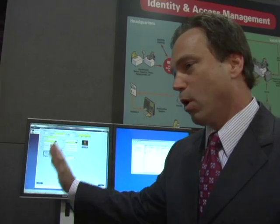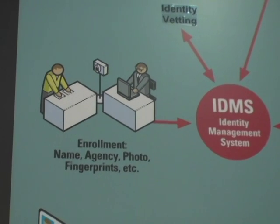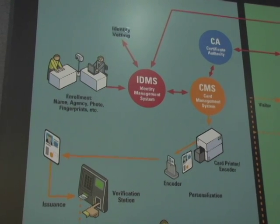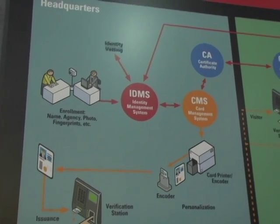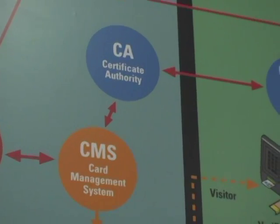This software is also workflow software to track where we are in the process. When I enter this information, it goes into the identity management system, the IDMS. It's going to go out with an electronic link and do identity vetting — it might check federal databases, criminal databases, state records, and driver's license status. Once your ID has been vetted, that information will come back to the card management system.